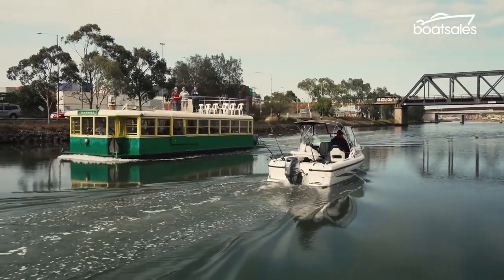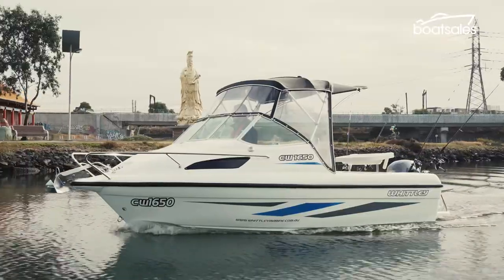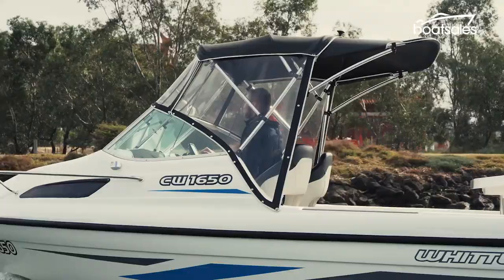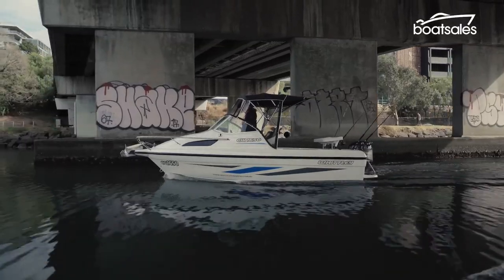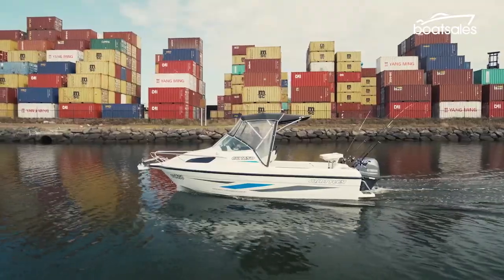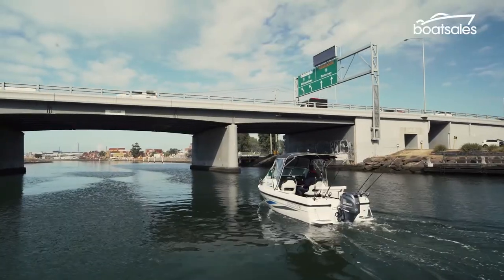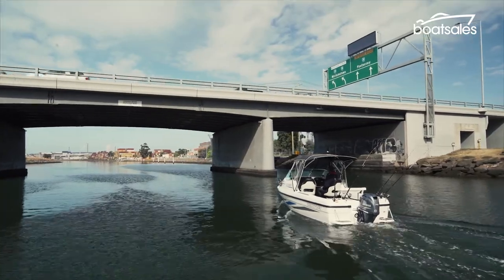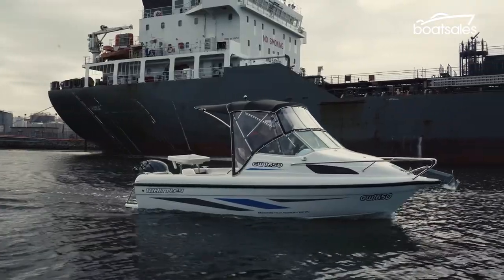Some of the things you'll see on the water are pretty interesting too — how about a floating tram? And let's not forget Australia's largest Chinese temple and a statue of Mazu, the sea goddess. Delving deeper into the industrial heart of Melbourne, graffiti is everywhere and cargo containers stacked like giant Lego blocks become the norm. Imagine — that's where I could be right now instead of plying the glassy waters of the river.